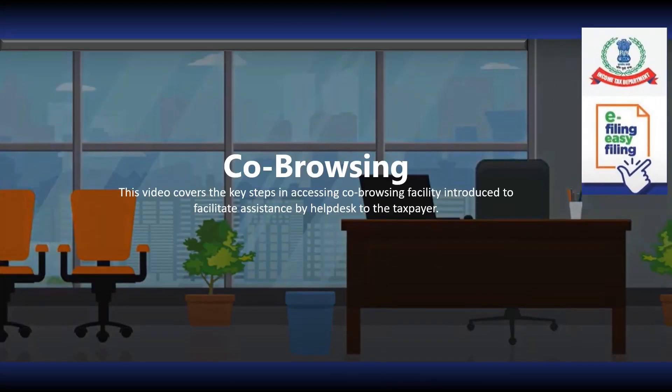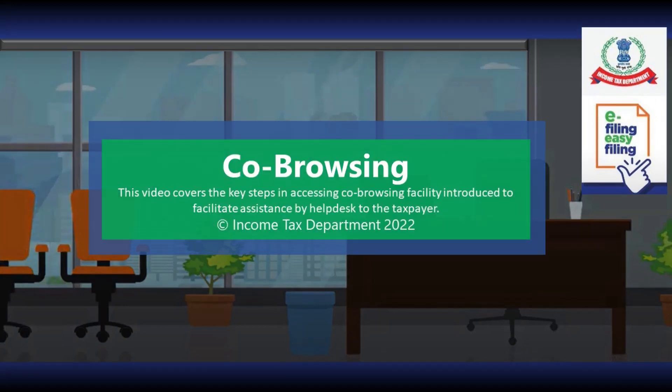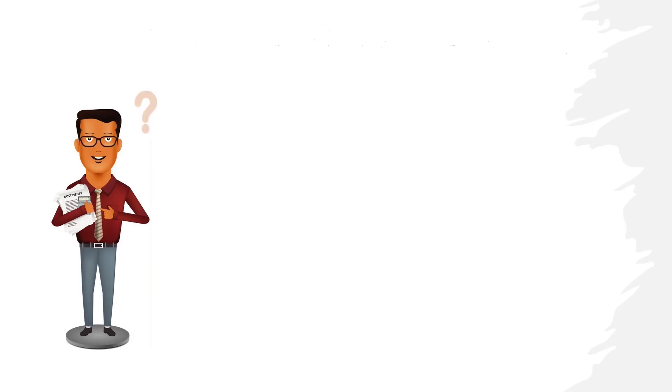This video is on the co-browsing facility, which has been introduced to facilitate assistance by the help desk to the taxpayer. In this video, we will cover the key steps in accessing the co-browsing facility by the taxpayers.